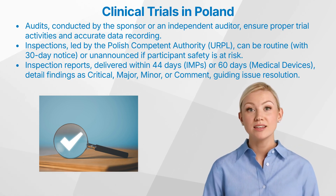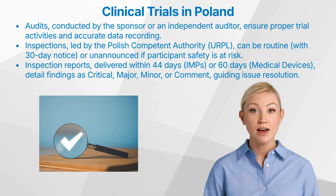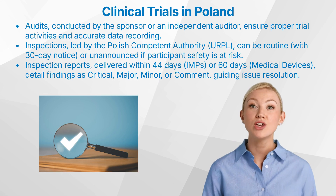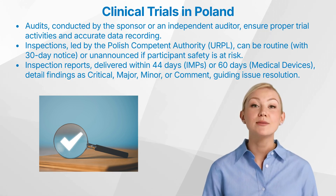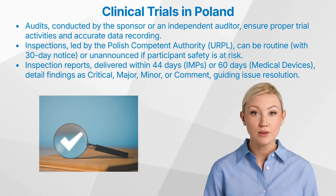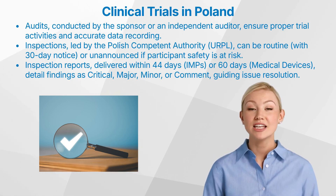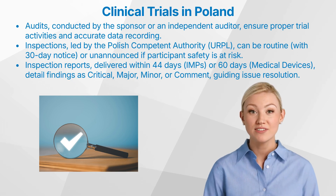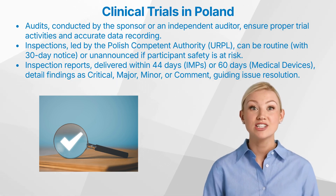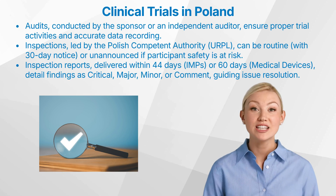The inspection process in Poland involves both routine inspections with a 30-day advance notice and unannounced inspections, which are carried out when there is a suspicion that the life or health of clinical trial participants might be at risk. During the inspection, inspectors review documents, interview individuals involved in the trial process, and examine storage facilities and samples. The inspection report, provided in paper or email format, is delivered to the sponsor and investigator within a specified timeframe — typically 44 days for investigational medicinal products and 60 days for medical devices. The report grades findings as critical, major, minor, or comment, providing guidance for addressing any issues identified.